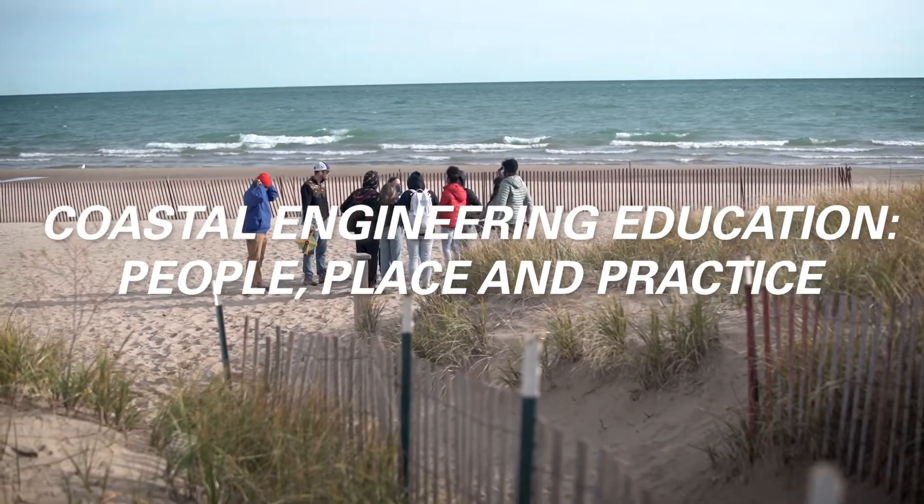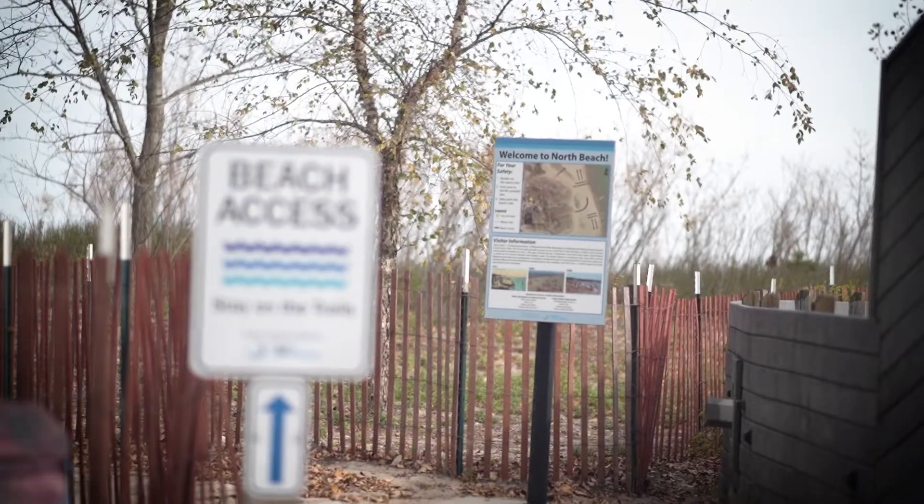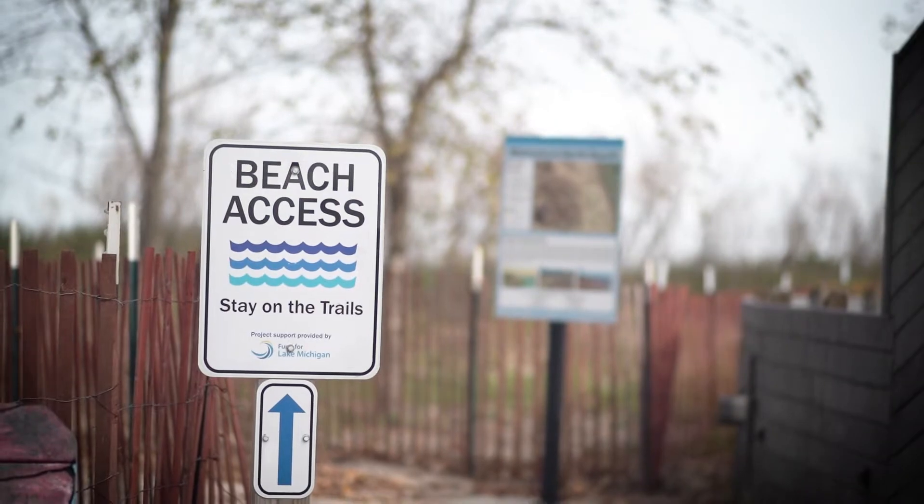North Beach is really a staple within the Racine County community. I personally take walks through here all the time, all four seasons. This is something that our kids may have never got a chance to really open up and understand the importance of the beach and what exactly this coastal engineering is about.